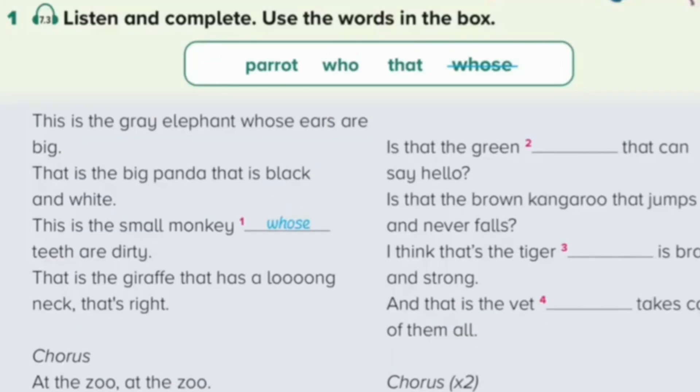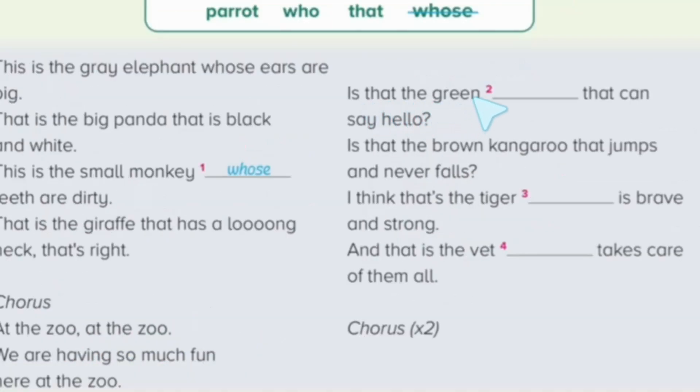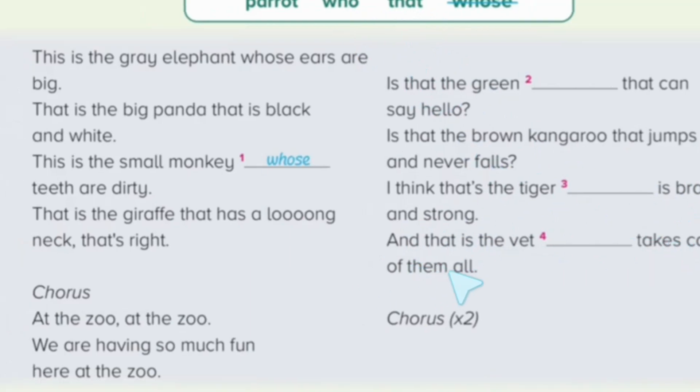Unit 7. Integrated Skills Review. Page 206. Exercise 1. Listen and complete. Use the words in the box. This is the grey elephant whose ears are big. That is the big panda that is black and white. This is the small monkey whose teeth are dirty. That is the giraffe that has a long neck. That's right. At the zoo. We are having so much fun here at the zoo. Is that the green parrot that can say hello? Is that the brown kangaroo that jumps and never falls? I think that's the tiger that is brave and strong. And that is the vet who takes care of them all. At the zoo, we are having so much fun here at the zoo.